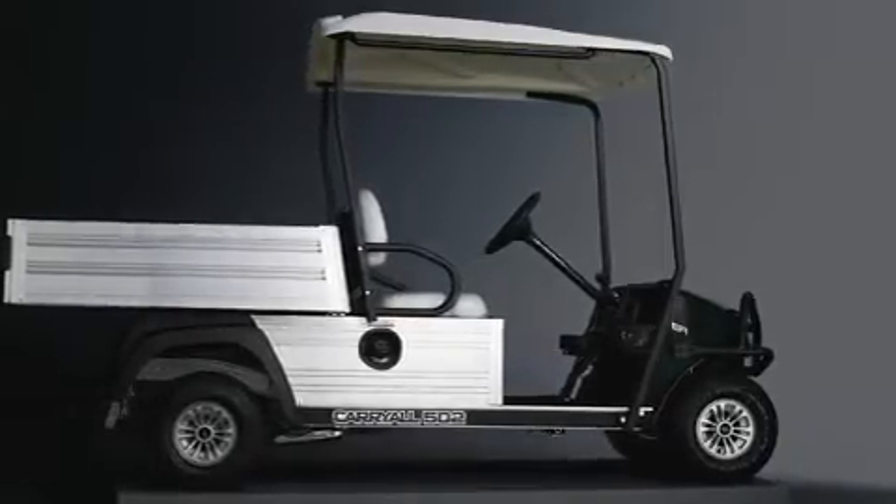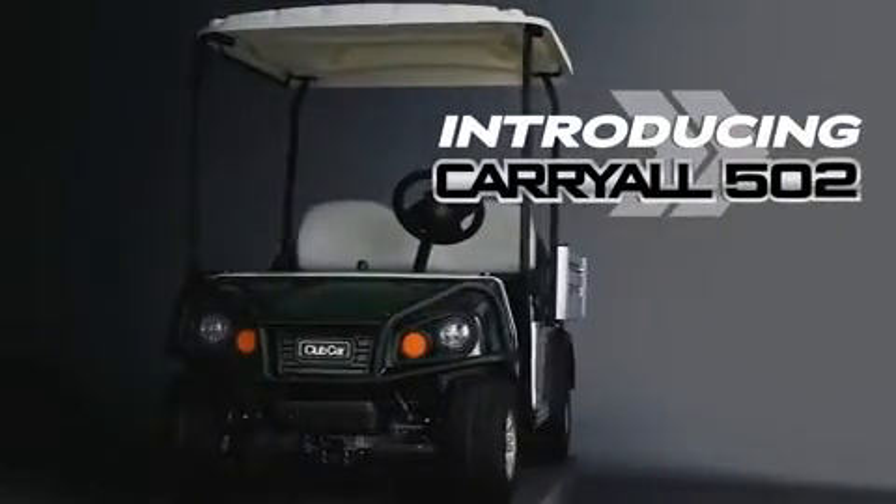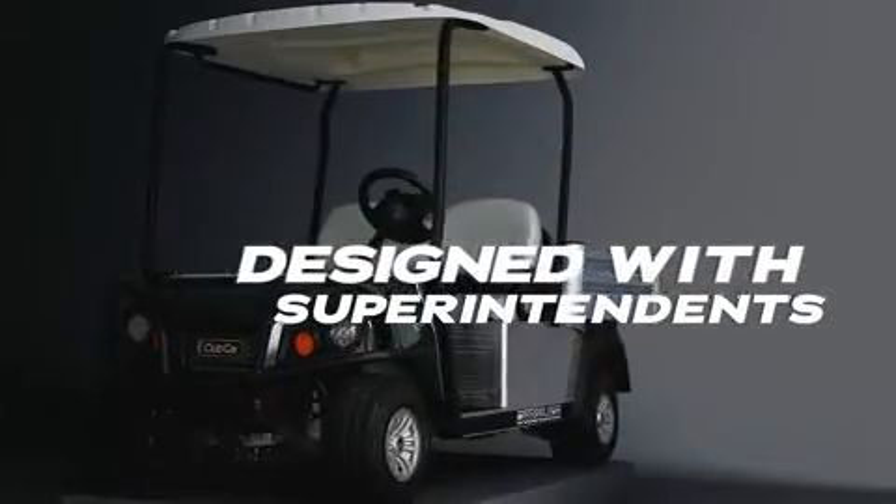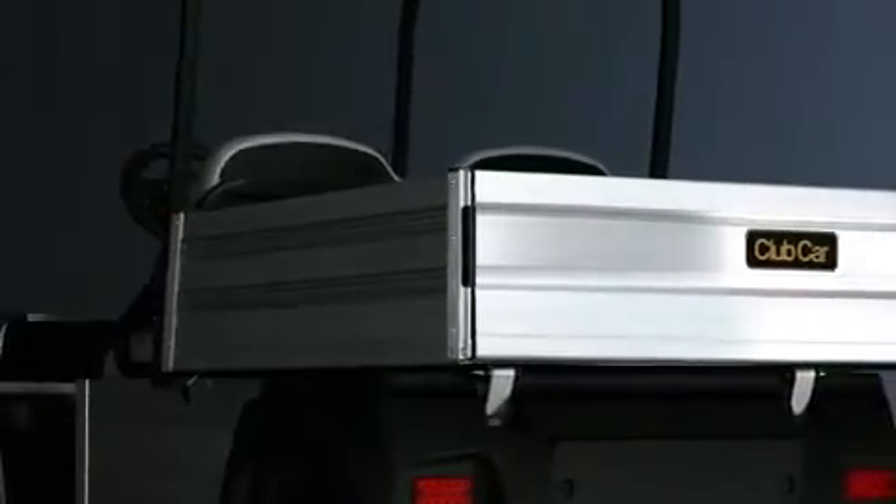Introducing Carryall 502, a new turf utility vehicle designed by Club Car, with help from over 400 superintendents, built to deliver exactly what your team needs.